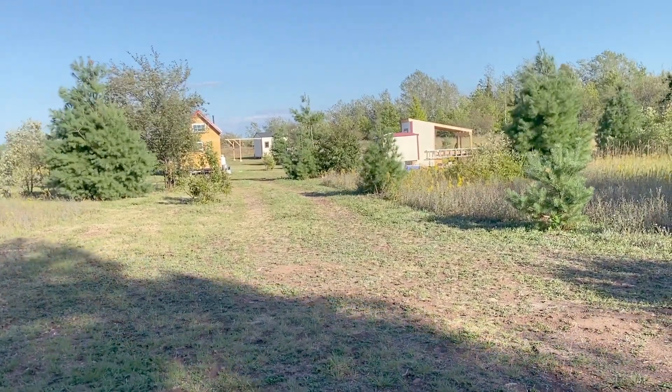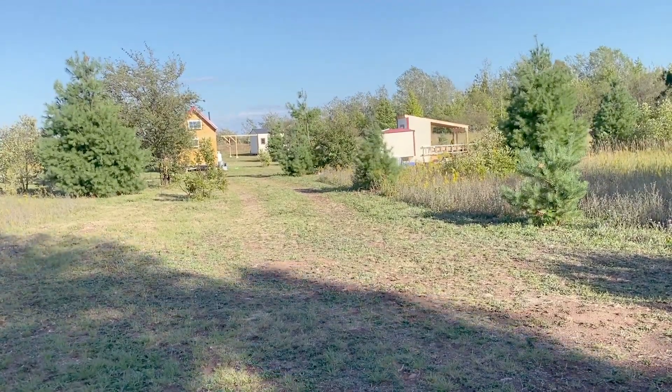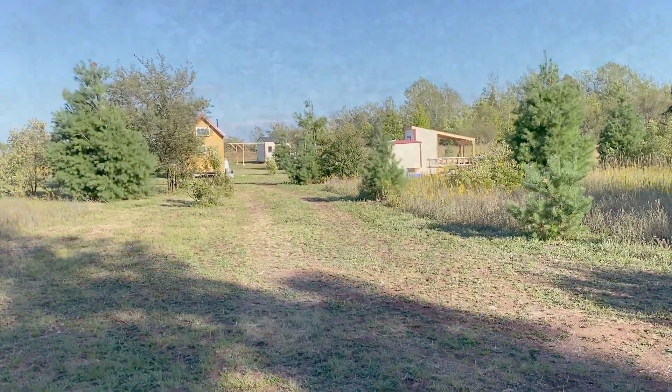Turning into a pretty good homestead. You can see the shed and the lean-to, the little workshop over there on the right-hand side, off in the distance we have the observatory, and then the tiny house right over there behind the trees.